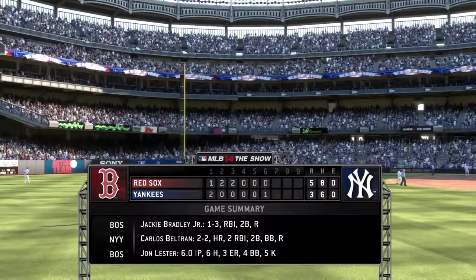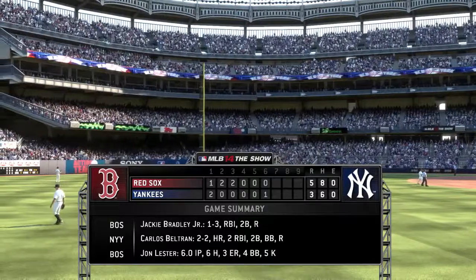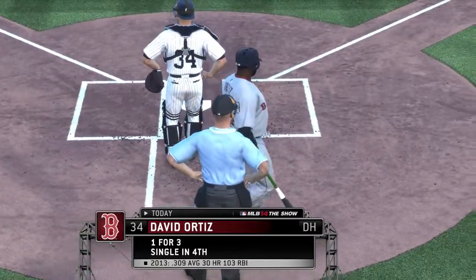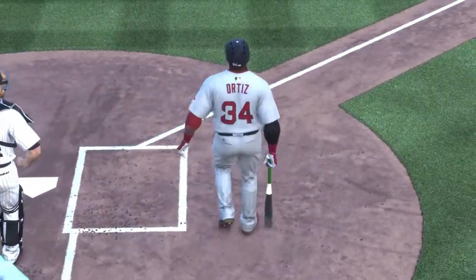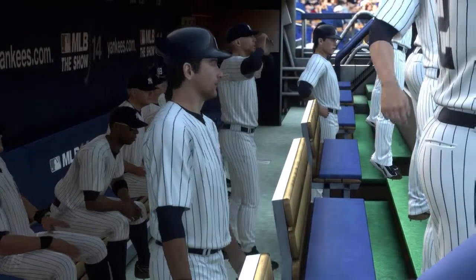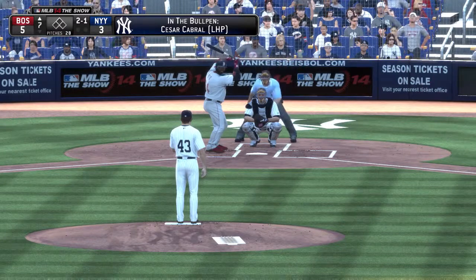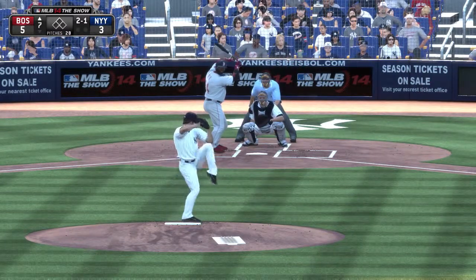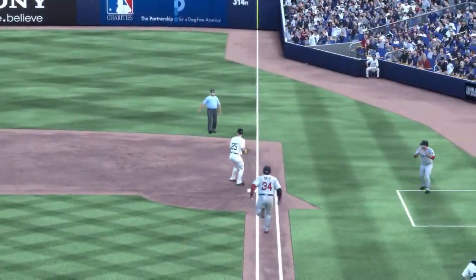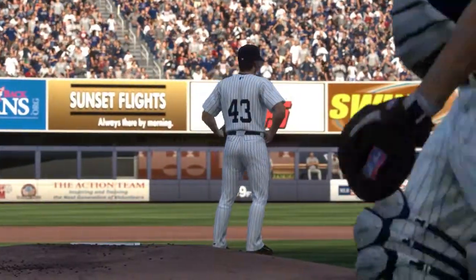Back here in the Bronx, the defending world champs out in front as we look at the game summary for the first six innings. David Ortiz will lead it off in the top of inning number seven. Double-barreled action in the Yankee bullpen now — a lefty and a right-hander start to get loose. Not surprisingly, this is on the ground to the right side. Throw on to first takes care of Ortiz as the shift works to perfection. One away.